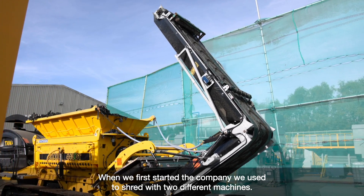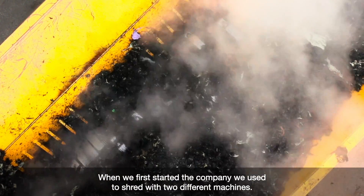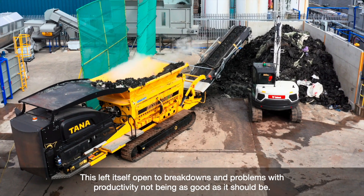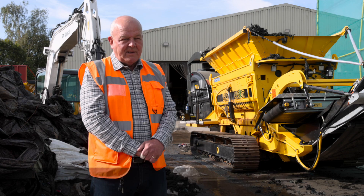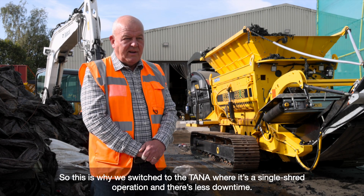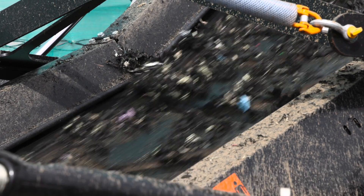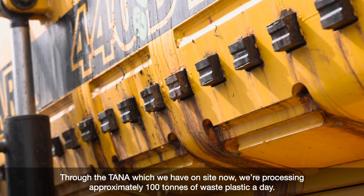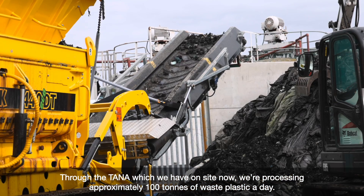When we first started the company we used to shred with two different machines. This left itself open to problems with breakdowns and productivity not being as good as it should be. So this is why we switched to the Tana, where it's a single shred operation and there's less downtime. Through the Tana which we have on site now we are processing approximately 100 tonnes of waste plastic a day.